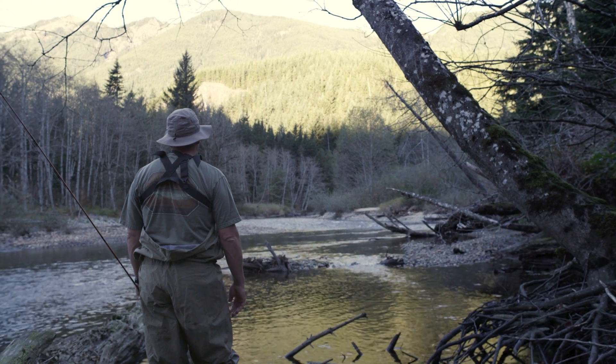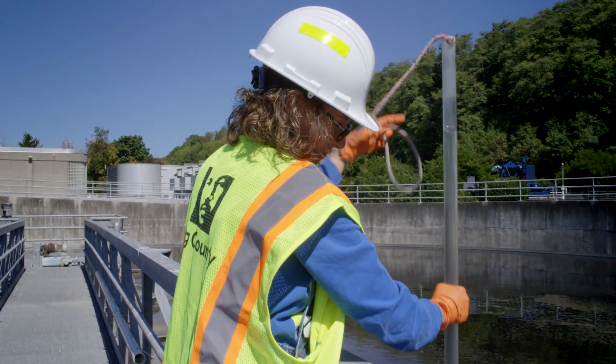To understand how we clean water, you just need to know how nature does it. We really do the same thing, only we do it a lot faster using engineering technology.